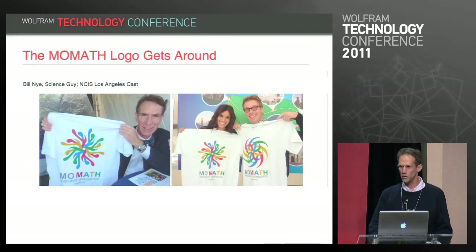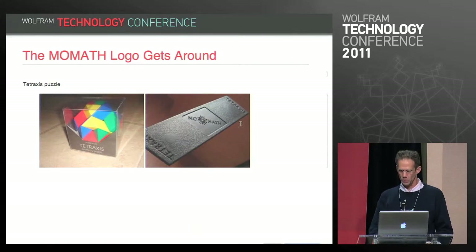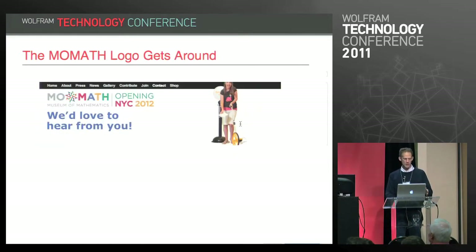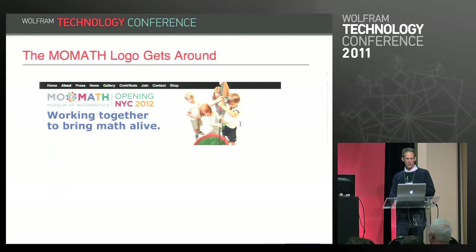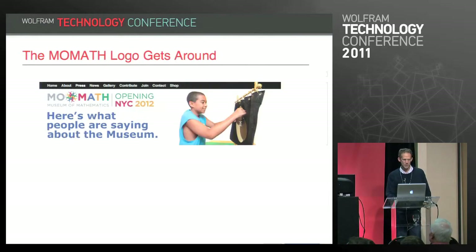The logo has gotten around. Here's Bill Nye the Science Guy holding the logo, and the cast of NCIS Los Angeles holding it too. It's been seen in the hands of Mythbusters people and on the Times Square Jumbotron. It's stamped onto the pieces of the first puzzle the museum has come out with, which is in the museum store. On their website, you can see variations of the logo — they're using it the way it was intended, not a single logo, but a different one every time it occurs.